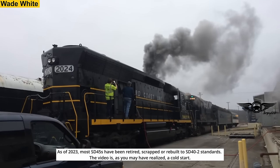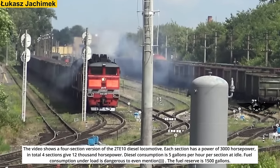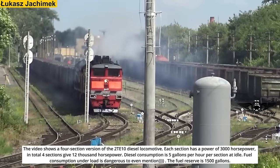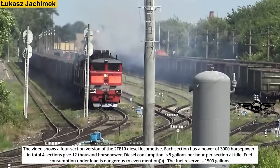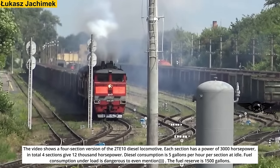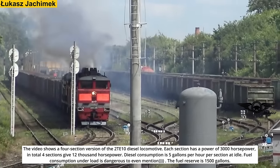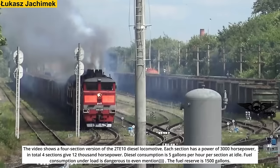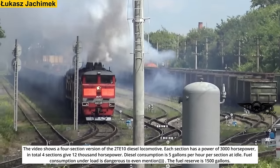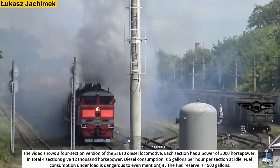The video shows a four-section version of the 2TE10 diesel locomotive. Each section has a power of 3,000 horsepower, so in total four sections give 12,000 horsepower. Diesel consumption is 5 gallons per hour per section at idle — fuel consumption under load is dangerous to even mention. The fuel reserve is 1,500 gallons.